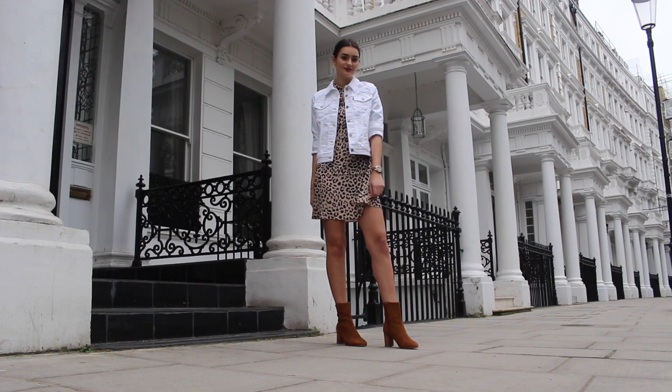And there we have it — those were my three ways to style three different white denim pieces. I really hope you enjoyed this video. Let me know which outfit was your favorite — number one, two, or three. Don't forget to give this video a thumbs up if you enjoyed it. If you have any ideas for upcoming how-to styles you'd like to see, please leave me a comment below and I'll work on your requests. Please do subscribe if you're new or not yet subscribed — I would really appreciate it, and I will see you all very soon. Bye!